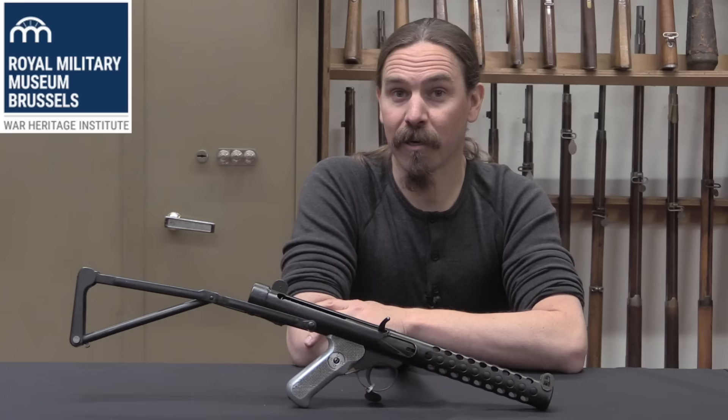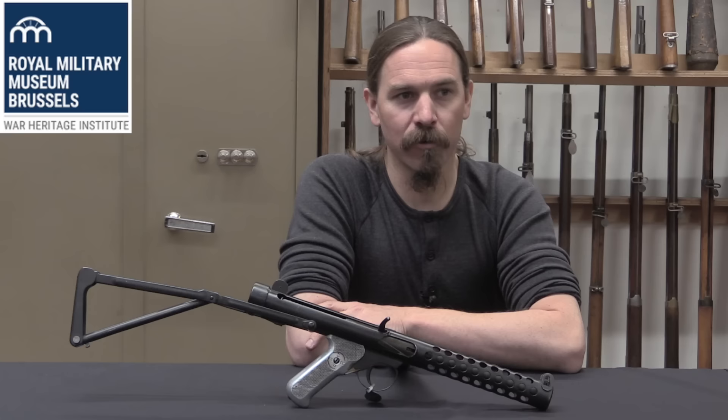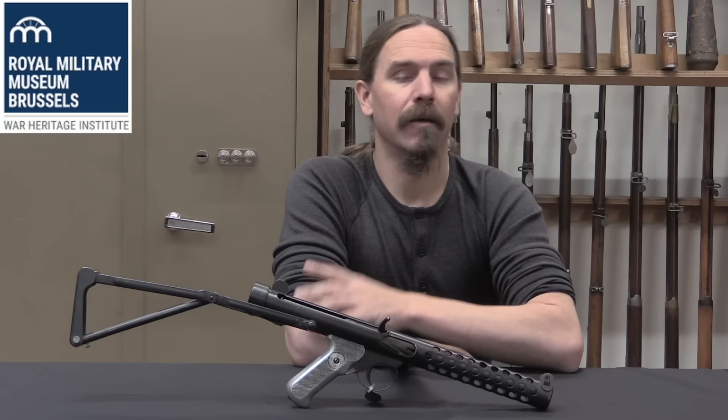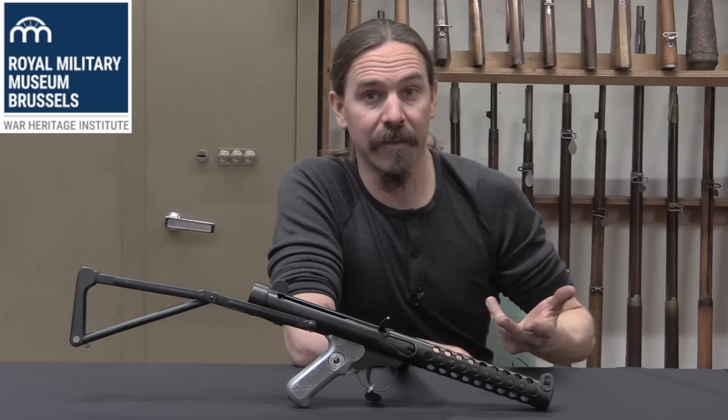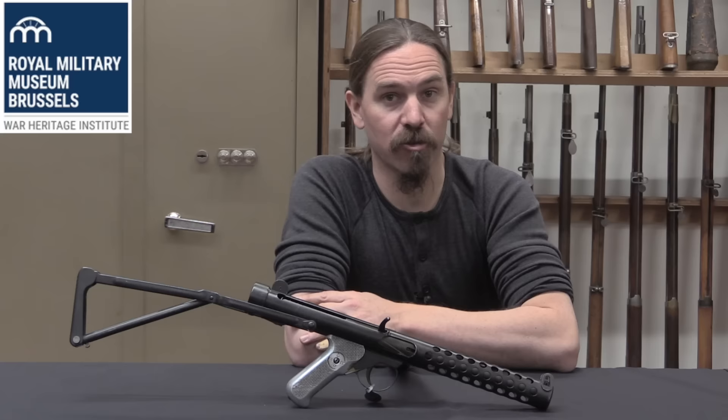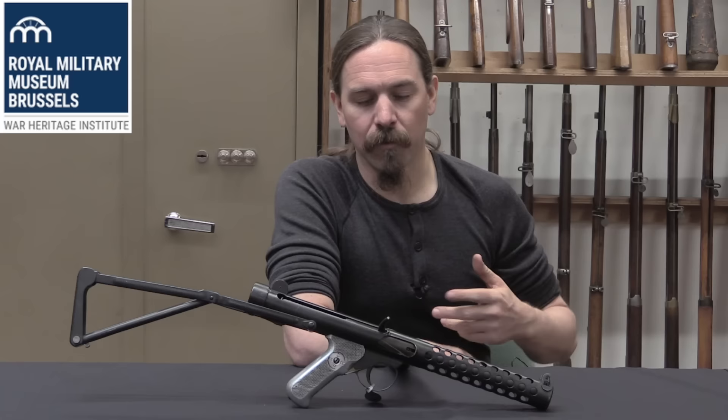This was designed by a guy named George William Patchett who, interestingly, was at one time the world land speed record holder on a motorcycle. He was primarily an arms designer. He had worked at FN before World War Two, and he worked in Czechoslovakia before World War Two at the Brno factory. In 1939 he came back to the UK and went to work in the British small arms industry.